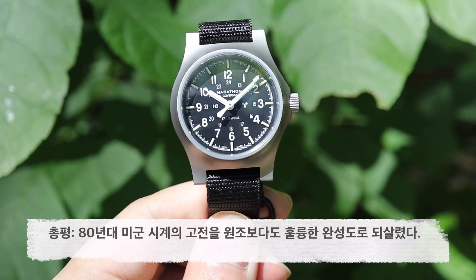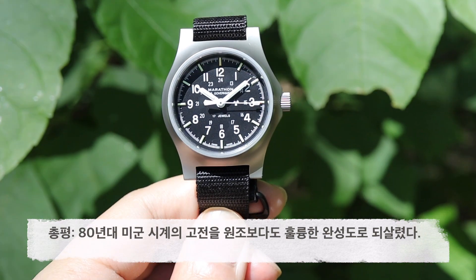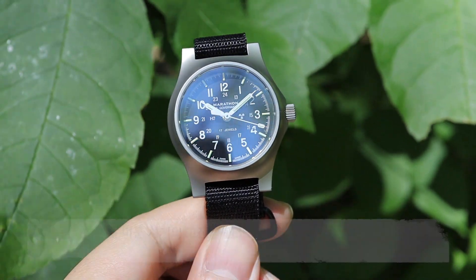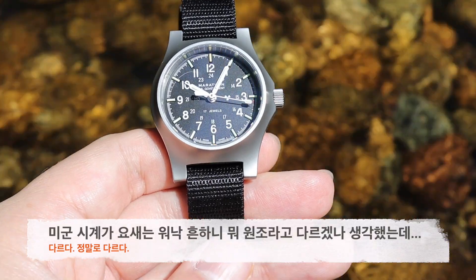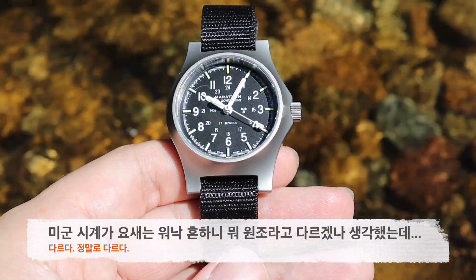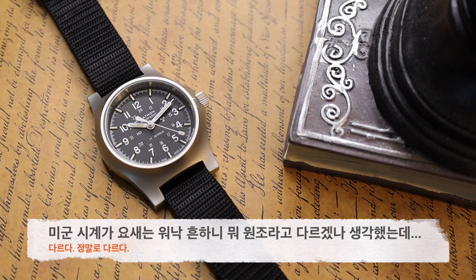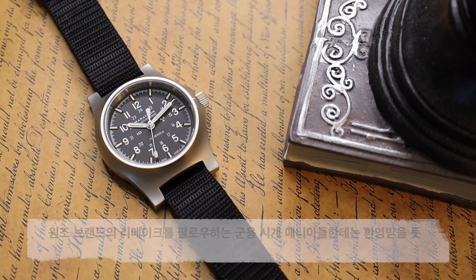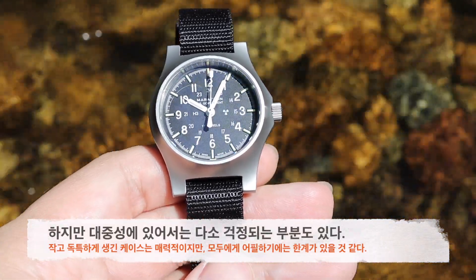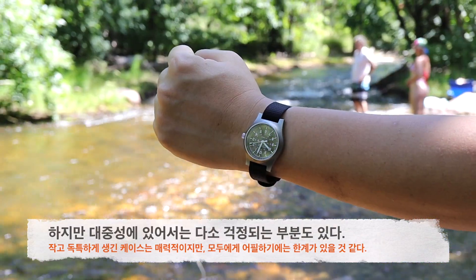마라톤의 GPM은 미국 군용 시계의 고전이라고 불리는 1980년대 중반 GG-W-113을 원조보다도 더 충실하고 꼼꼼하고 단단하게 만들어낸 시계입니다. 직접 보기 전까지는 부정적인 생각도 있었는데, 직접 보니 다른 허접한 오마주 군용시계들과는 차원이 다릅니다. 그동안 저질 시계로부터 받은 상처들이 치료되는 느낌마저 받았습니다. 군용시계를 좋아하시는 분들, 특히 원조 회사의 리메이크를 팔로우하시는 분들은 반드시 소장해야 할 시계 가운데 하나로 보입니다. 다만 GPM이 군용시계 매니아층을 벗어난 일반 대중들한테 얼마만큼 호소력이 있냐고 물어봤을 때는 조금 걱정이 됩니다.